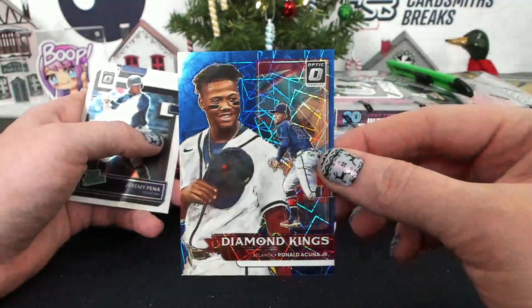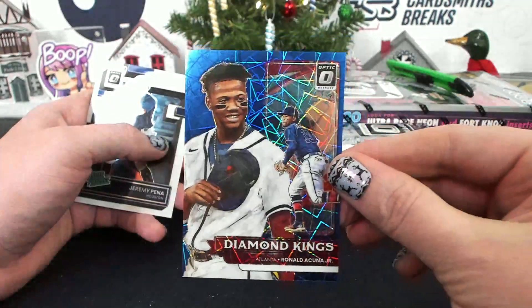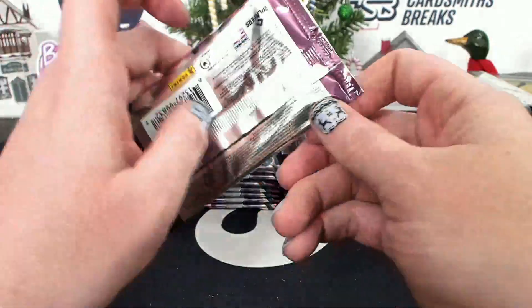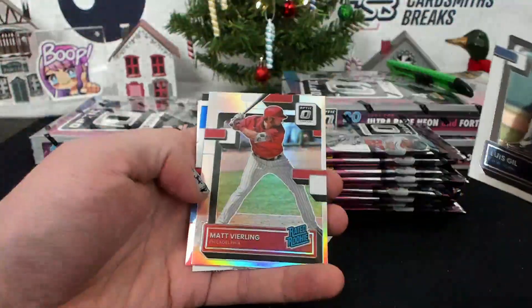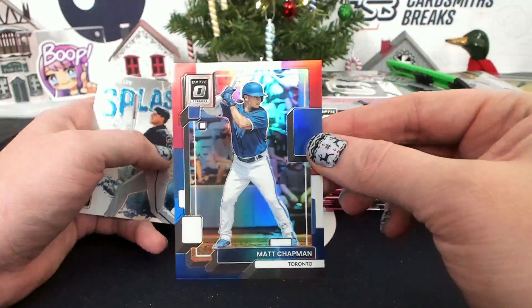Diamond King, Acuna, Blue Velocity, 299, Atlanta, Sabre — could just be the first two packs. Matt Chapman, Red, White, and Blue to 199 for Toronto, Max Calley.